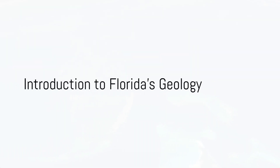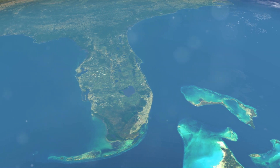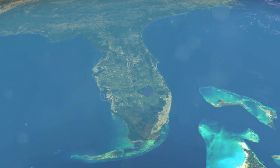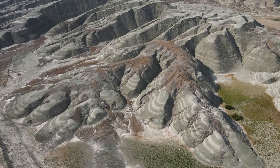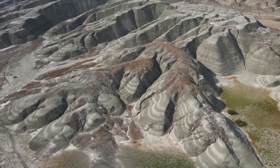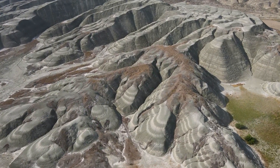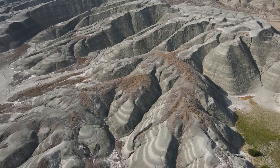Ever wondered about the geological treasures hidden beneath the surface of the Sunshine State, Florida? Well, prepare to be amazed. This vibrant peninsula, cradled by the Atlantic Ocean and the Gulf of Mexico, is more than just sun-kissed beaches and swaying palm trees. It's a geological wonderland, brimming with a cornucopia of rocks, minerals, and gemstones that tell a story millions of years in the making.